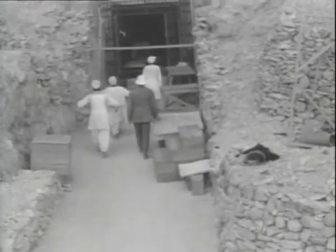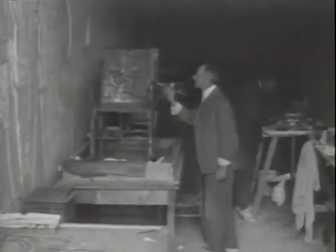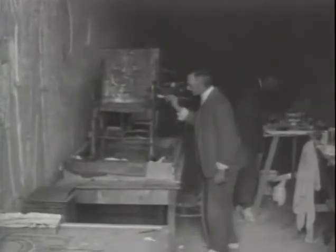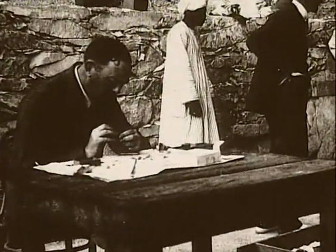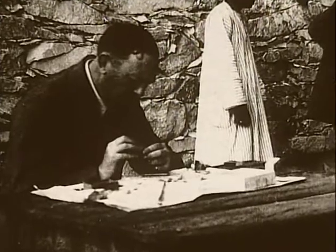Storage areas and dark rooms were examined while each object was accounted for and then studied by a team of scholars from around the world. Carter and his team patiently documented and then helped preserve the massive amounts of age-old objects, for which the Egyptian government had claimed exclusive rights by 1925.